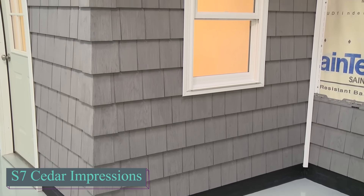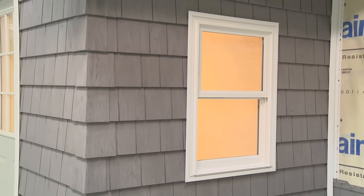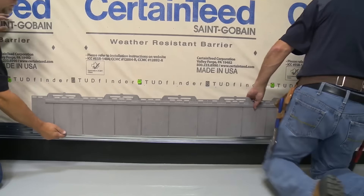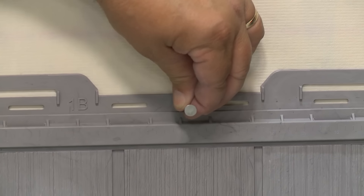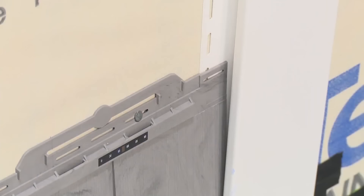Of all the siding options presented over the years, Cedar Impressions stands out. This product is coated with innovative technology to achieve a natural, uneven color resembling real wood. What sets it apart is the use of enhanced paint blends, creating a remarkably realistic aged wood look. It gives your home the charm of a historic house, with panels that have naturally weathered over time.